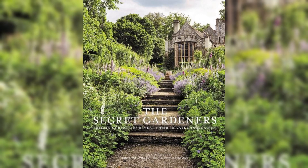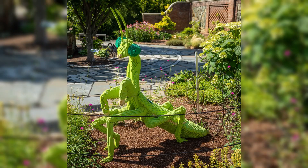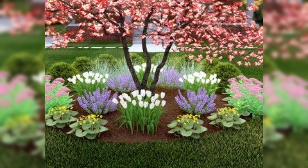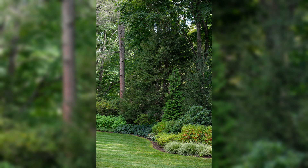Picture a water feature trickling peacefully amidst vibrant foliage, or a quaint seating area nestled under a canopy of blooming trees. This journey is not just about the big picture — it is the delicate details, like whimsical bird feeders inviting nature's song, or the play of sunlight filtering through the leaves casting mesmerizing patterns on stone pathways.